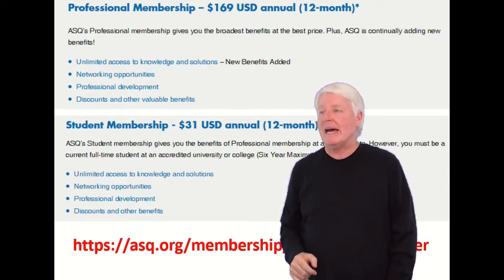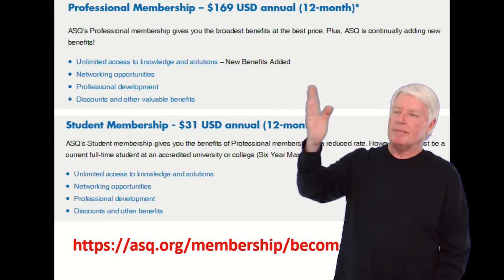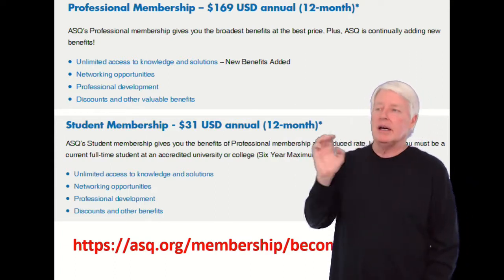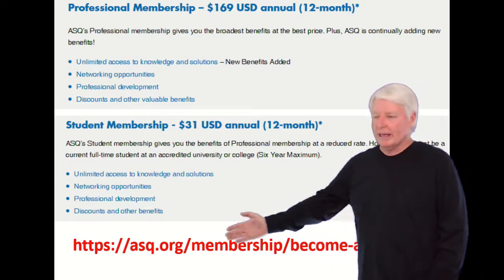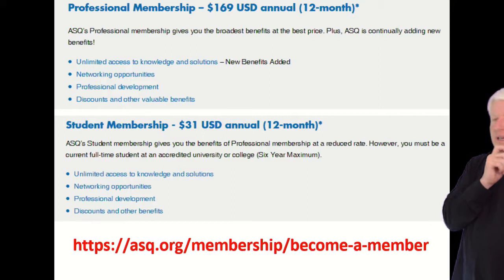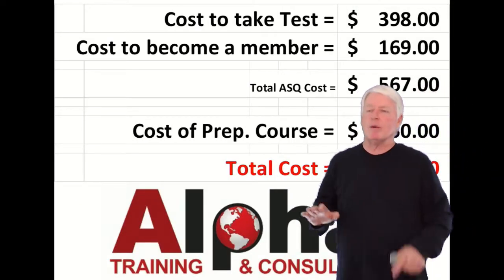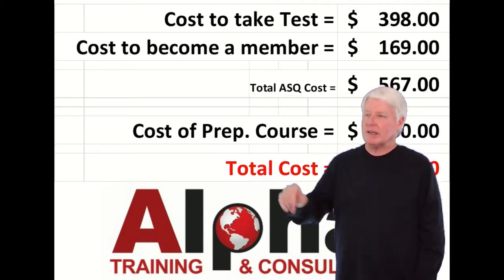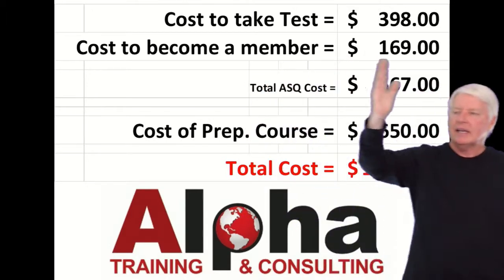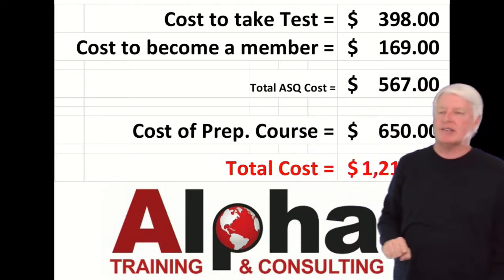There are a lot of benefits to joining, so I'd recommend this method. To maintain your membership it costs $169 per year as of this recording. I've put the link here so you can check before you take the exam to make sure that hasn't changed. Either way it'll get you in the ballpark. Cost to sit for the test: $398. Cost to become a member: $169. Total cost to ASQ: $567.